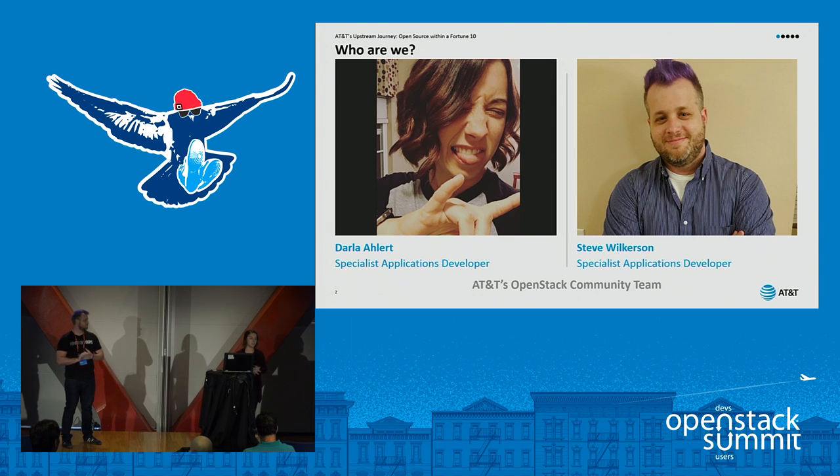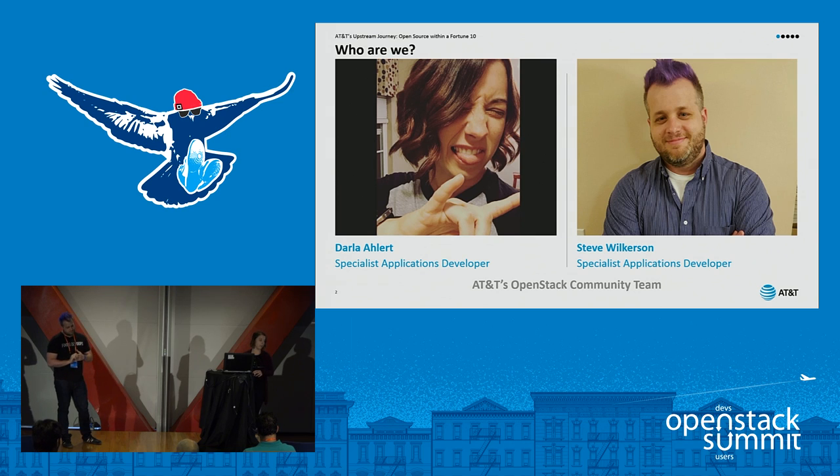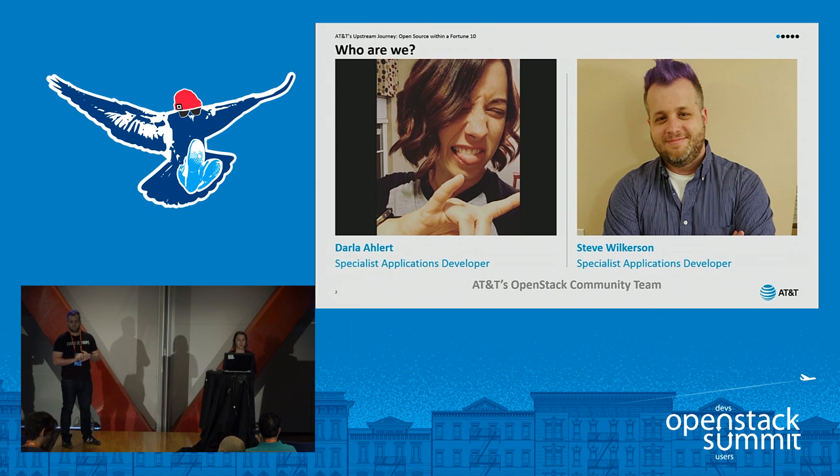We work for AT&T as part of AT&T's OpenStack community team. We're both applications developers on our team. We actually just started at AT&T in June of 2015 — just a little bit over a year ago — hired onto AT&T as part of our college hire program. We had the opportunity to start working on AT&T's Integrated Cloud, or AIC, in July of 2015, just shortly after we started with the company.